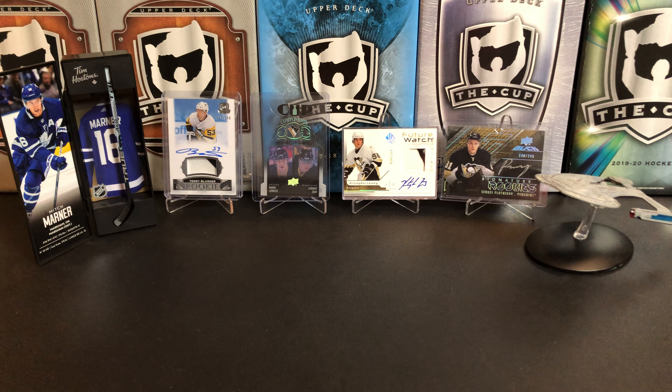I haven't opened up a lot of Clear Cut, but I do have a bunch I bought when they were on sale because the price came way down. It's a big risk buying one of these.